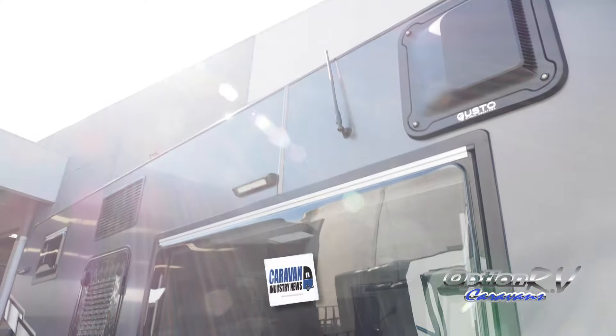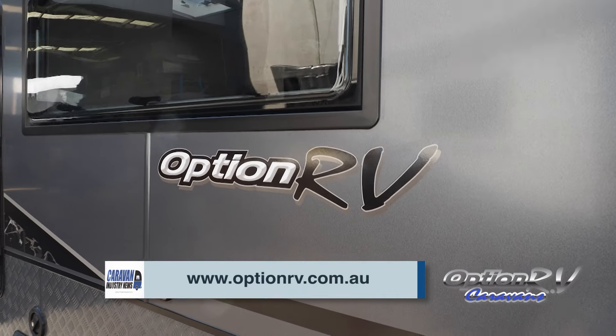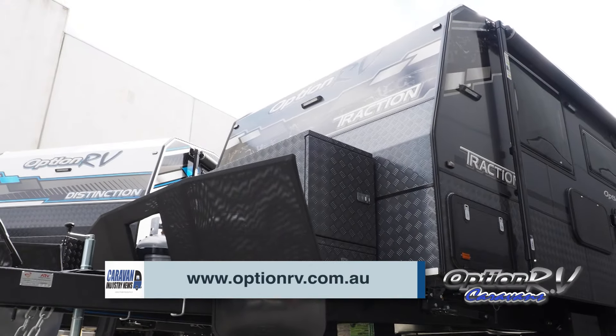If people want to find out more about Option RV, where do they go? www.optionrv.com.au. They've got some fantastic dealers around the country — jump on board. You can chat to them on the phone if you want to ask some questions. We've got our two dealerships: 7th Street in Newcastle and Caravan World on the Sunshine Coast. And obviously we've got the office here if you've got any questions. All right guys, optionrv.com.au — get on it!